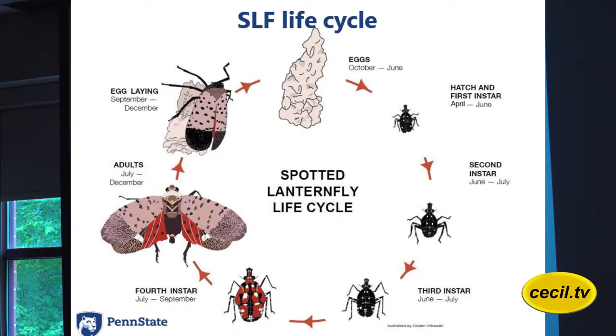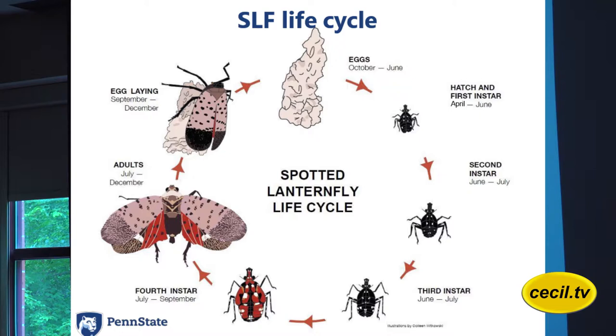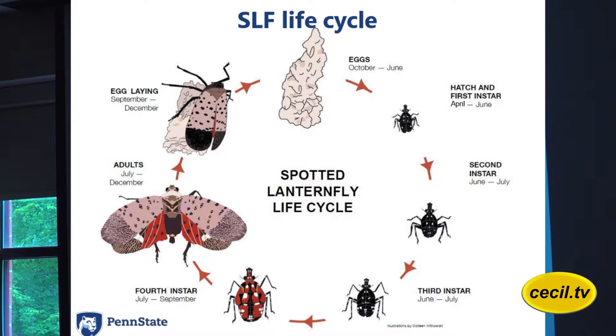Then it turns to the red, shown in the bottom left. The black and white stage is about a quarter inch. It then becomes the fourth instar, which is red, at about a half inch. You can see the different timings on the calendar year when those stages are expected to be seen out in the environment. Then it turns into the adult, and the adults start laying eggs again.